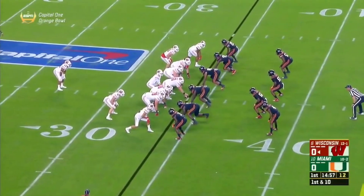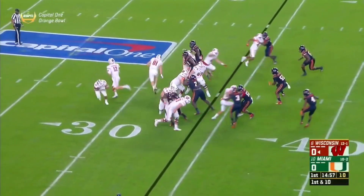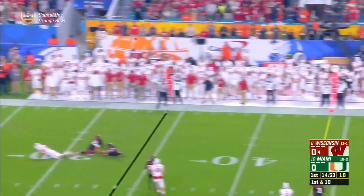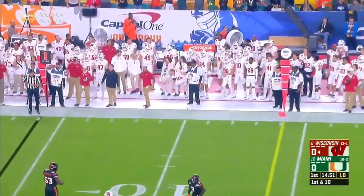From the 34, first down and 10. Hornibrook with Jonathan Taylor in the backfield. They fake it to Taylor, and Hornibrook will just airmail that one.